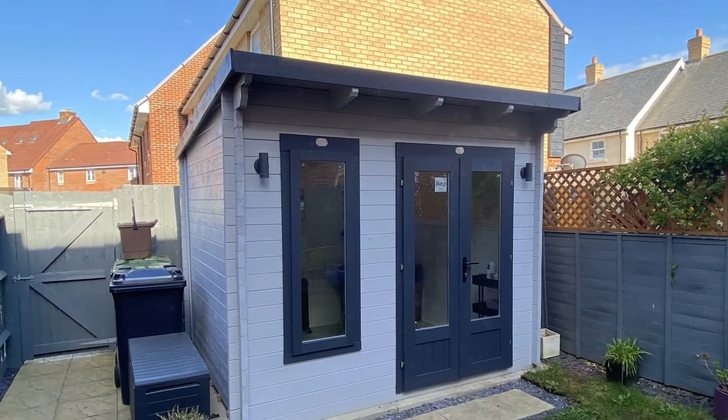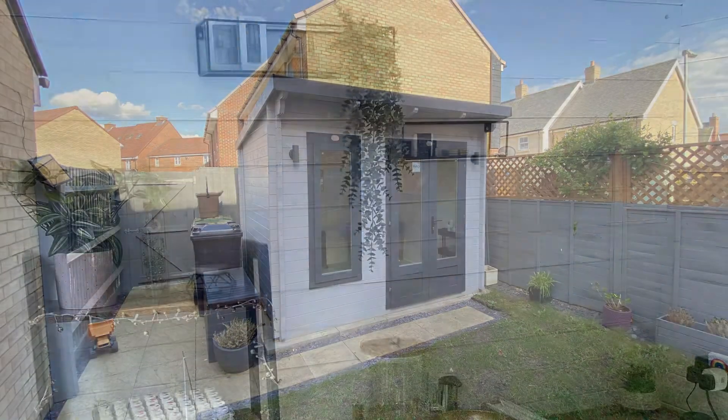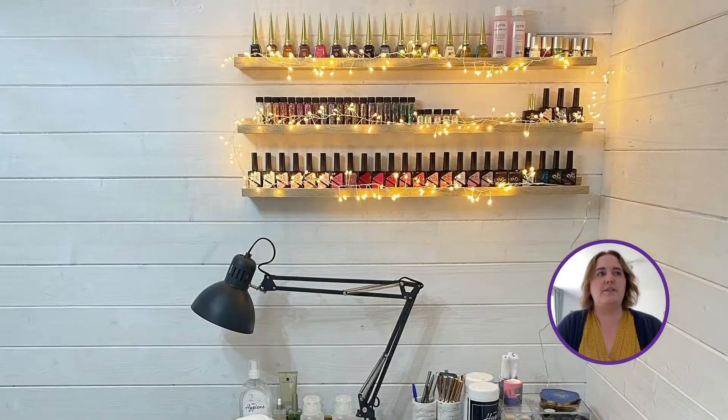Kim had a design in mind when decorating her Terminator log cabin. She wanted her cabin to have a homely feel — a cosy, warm space miles apart from the clinical feel of a high street nail bar.